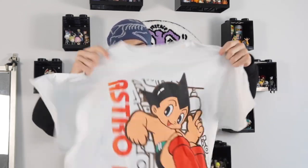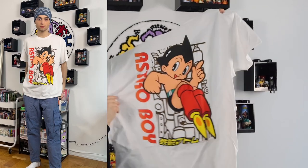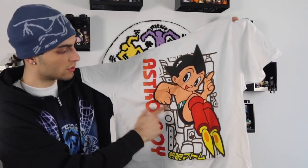Next we have the Astro Boy Take Off short sleeve tee. If you have the big Astro Boy boots and want to wear a matching tee, I got you. The graphic is really cool — Astro Boy in the front with his big red boots, some Japanese writing at the bottom, and a brown background where the red fades into orange. Just a really nice colorway on this one.